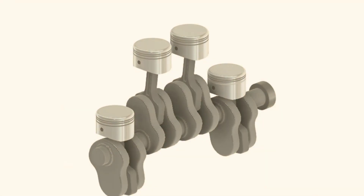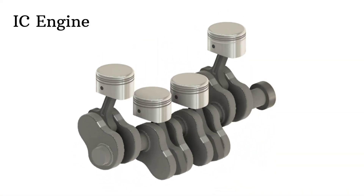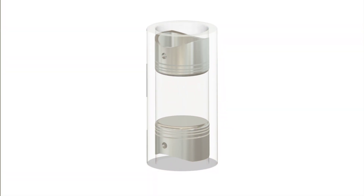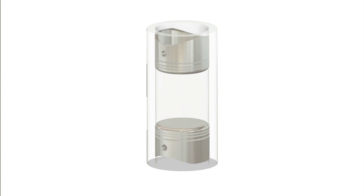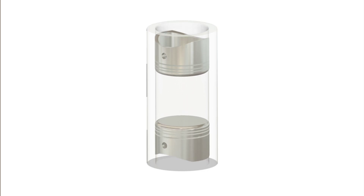Most of us are familiar with the regular internal combustion engine, but what if I told you that there's a design where pistons move in the opposite direction to each other? Enter the opposite piston engine — a unique and innovative engine design that's been around for decades, but it's only recently gained attention for its potential. Here's how it works.